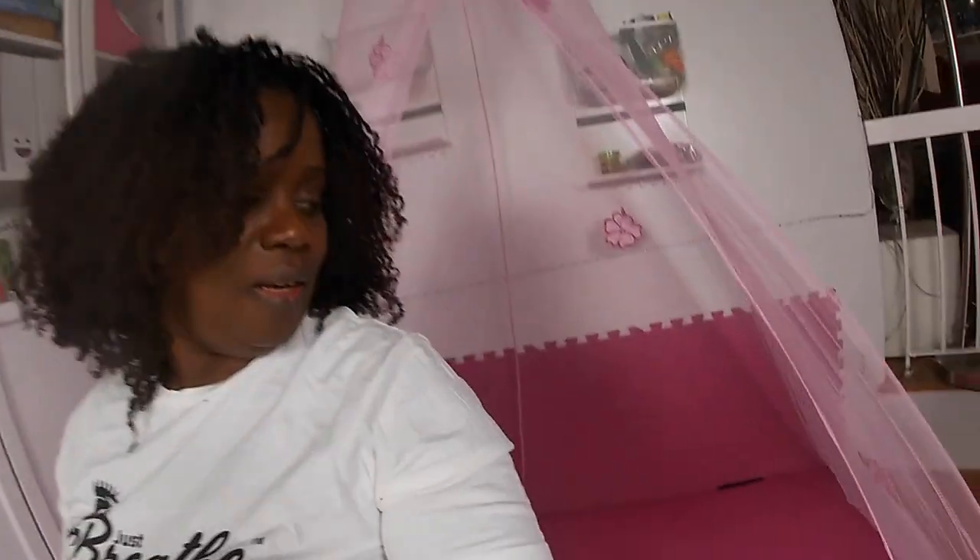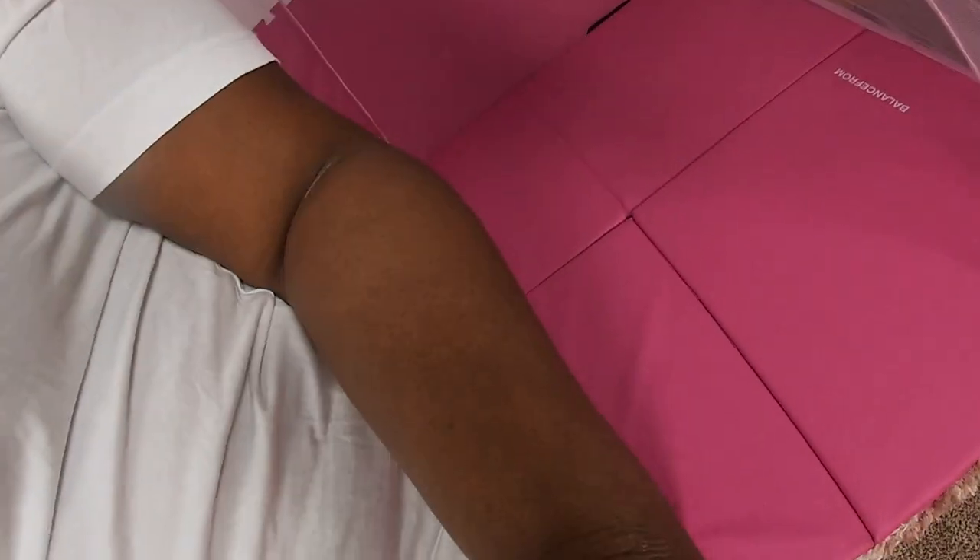Hi guys, welcome back to our YouTube channel. My name is Pearl and today we are creating a space for Gracie. We have some mats here, under it we have a rug, and under the rug we have some foam mats as well. We are trying to create a safe space for Gracie and hopefully everything will come out well and she will like it.